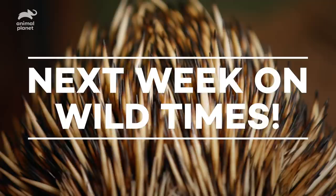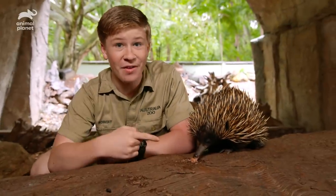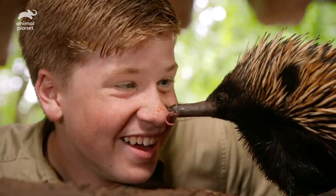Next week on Wild Times: what would you get if you combined an anteater, a platypus, and a porcupine? Well, you would probably have an echidna.